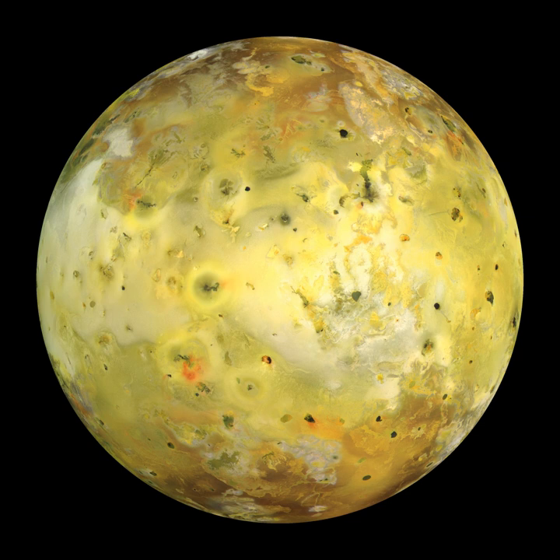Io has 100 to 150 mountains. These structures average 6 km in height and reach a maximum of 17.5 ± 1.5 km at South Boösaule Montes. Mountains often appear as large, isolated structures with an average length of 157 km, with no apparent global tectonic patterns, in contrast to the case on Earth. To support the tremendous topography observed requires compositions consisting mostly of silicate rock. Despite the extensive volcanism that gives Io its distinctive appearance, nearly all its mountains are tectonic structures, not produced by volcanoes.